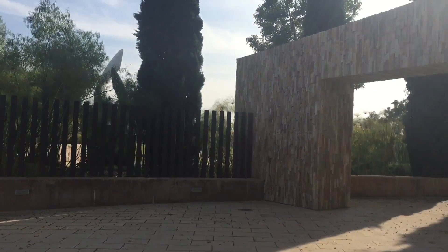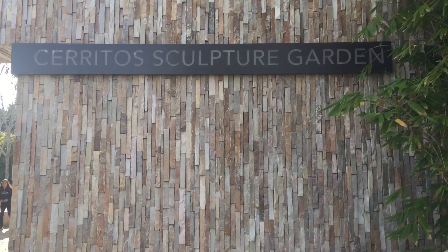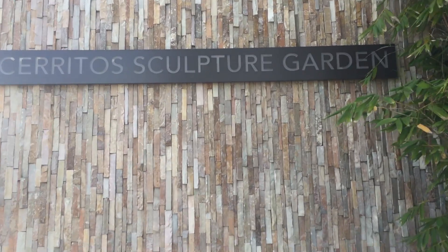Hello everyone, today we're here in Cerritos, California to see the Cerritos Sculpture Garden. Let's go in and check it out.